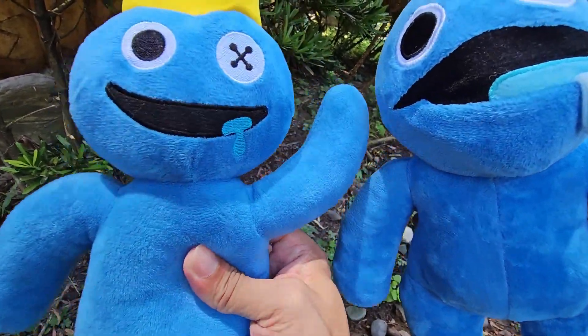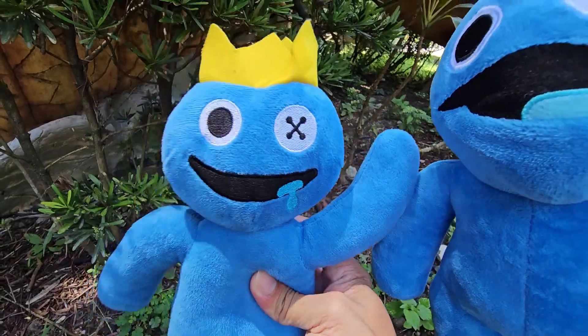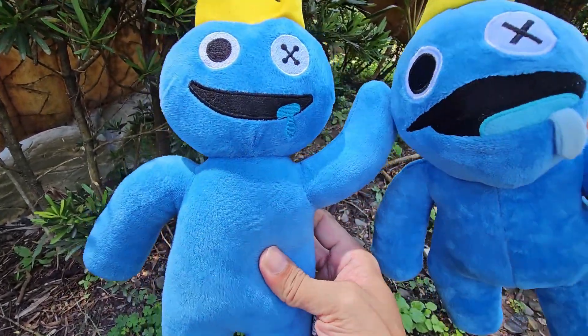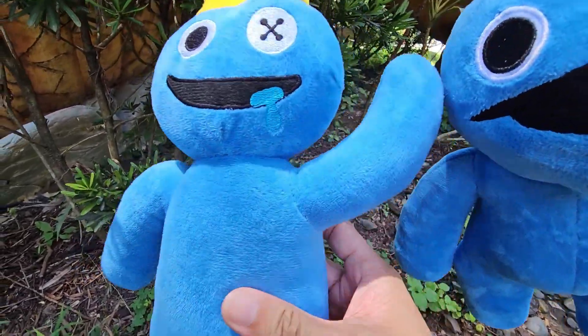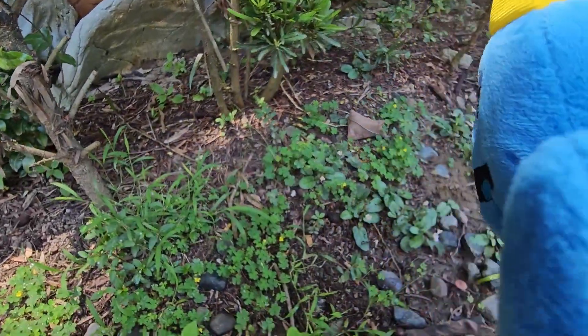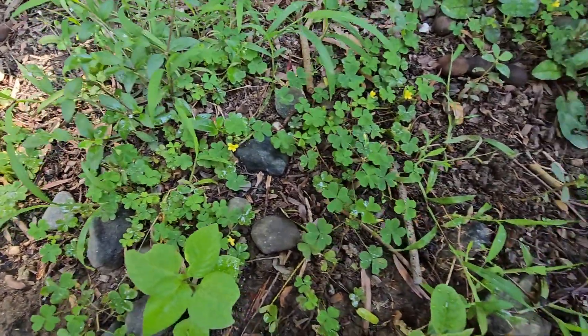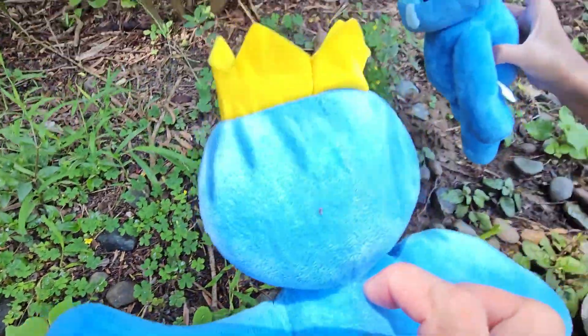Oh! It's a four-leaf clover! I heard it's very rare to see a four-leaf clover. Mostly there are three-leaf clovers only. So we're going to try to look from here. Look! There are so many clovers! Let's look for four-leaf clovers!